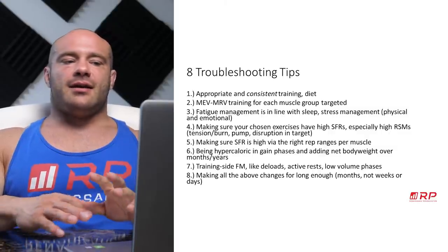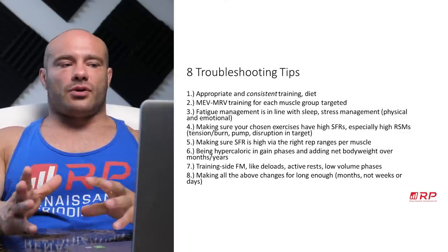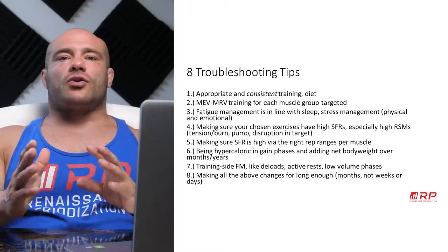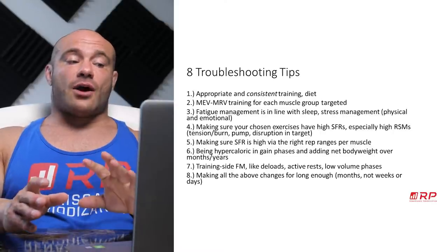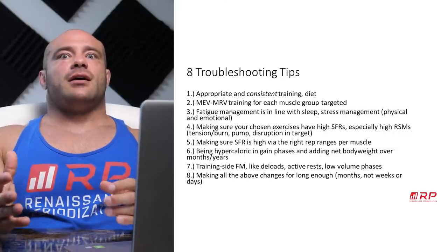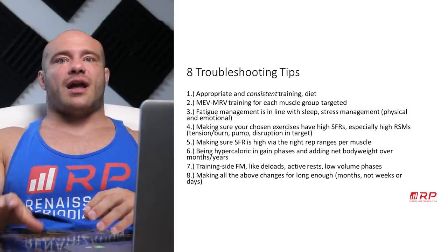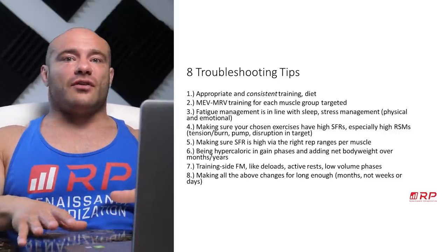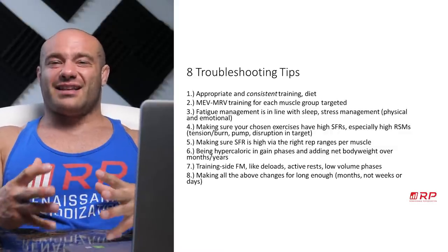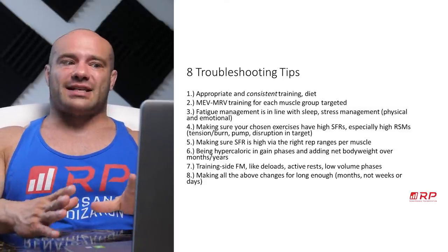Next, when you're doing your exercises, make sure they have high stimulus-to-fatigue ratios — really good at causing muscle growth, giving pumps, burns, tension, and disruption, without beating up your joints or causing excessive systemic fatigue. You especially want high raw stimulus magnitudes. If you say you have trouble growing your back and it never felt toasted after a workout, we're going to pick exercises that toast your back. If your back is being toasted, you're recovering, and eating well, you're almost certainly going to get a bigger back.